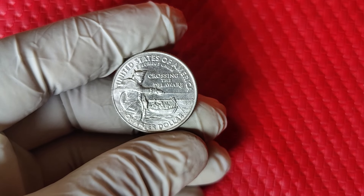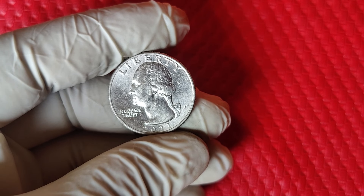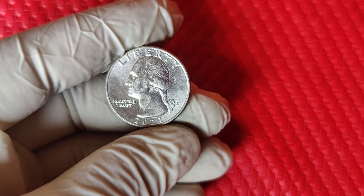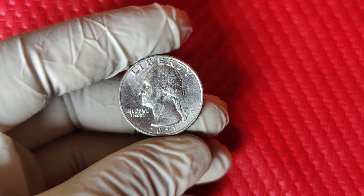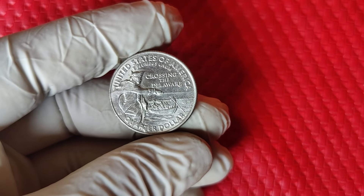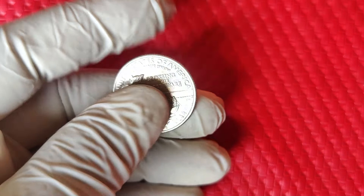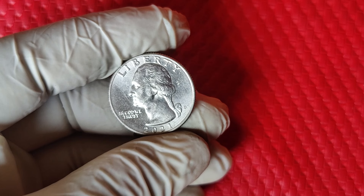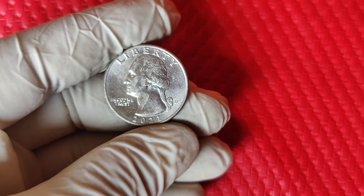If you're hoping to find one of these valuable quarters, keep a few things in mind. Look at the right side of the coin near Washington's portrait — the D mint mark indicates it was minted in Denver, and that's crucial. Check the coin's condition: any visible scratches, scuffs, or signs of wear can lower the value significantly. Coins graded MS67 and above are in high demand, so if you think your coin might qualify, it's worth having it professionally graded. Finally, inspect the coin carefully for any unique features or minting errors — coins with errors are rare and add a lot of value.